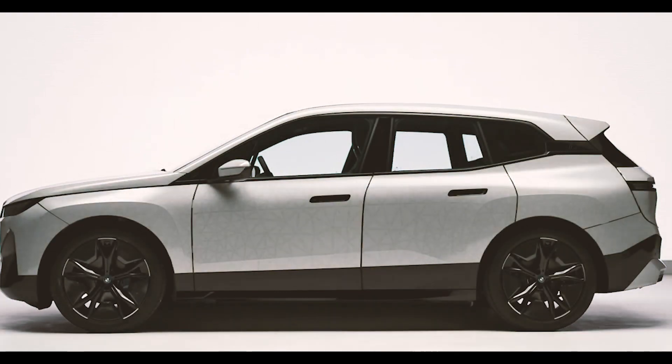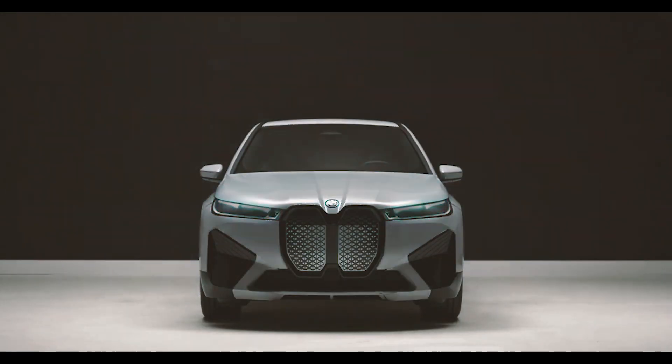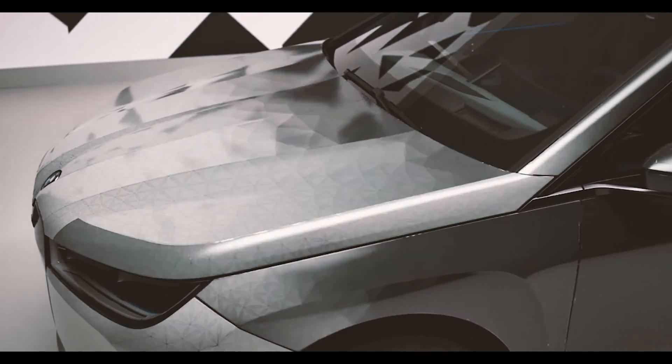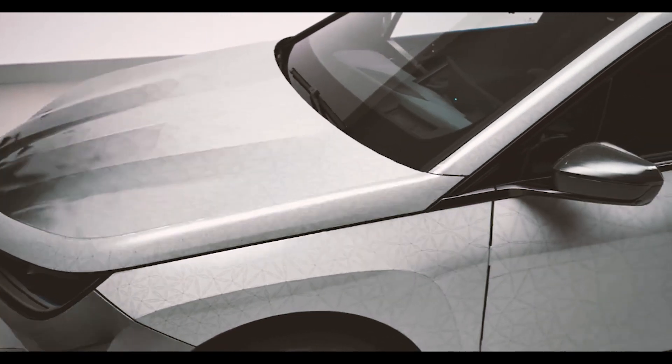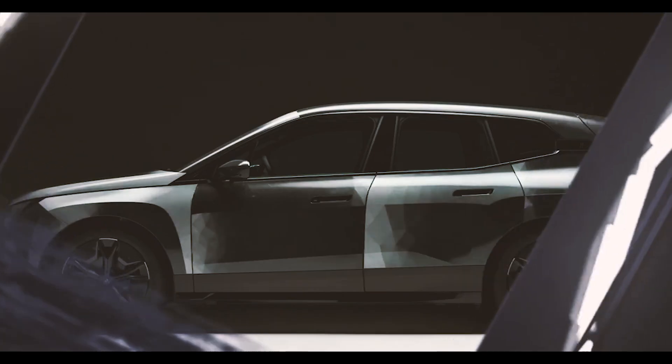Number 2: BMW X-Flo. BMW's X-Flo was one of the many cars revealed at CES 2022. While it looks incredibly normal, like a car you would pass hundreds of times on a road trip, it has a very special party trick. At the touch of a button, the X-Flo can completely change color.